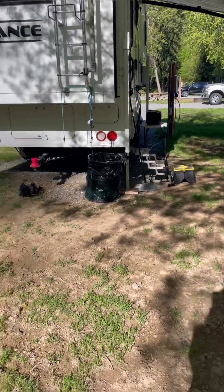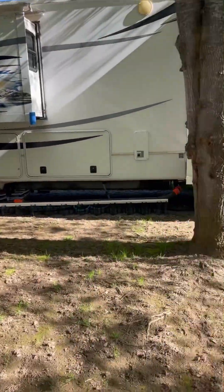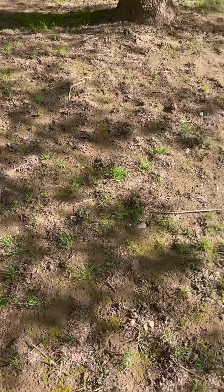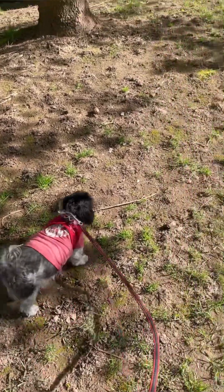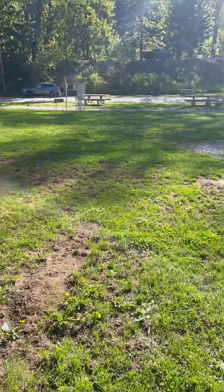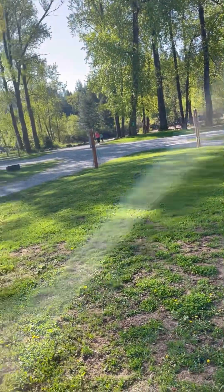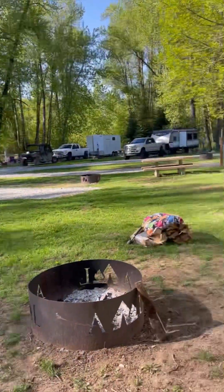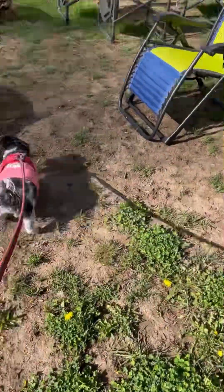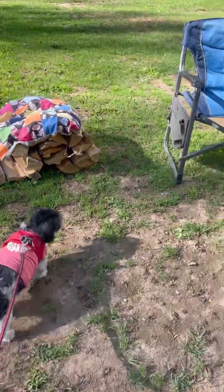Here's our camper — the in-laws' camper. Come on, Lou, we've got to go for a walk. She's not too excited to go this morning. It's such a beautiful day today. People are already out and it's still early — it's 8:15. Had a fire last night, but I didn't get any pictures.